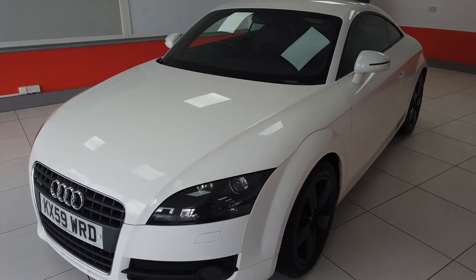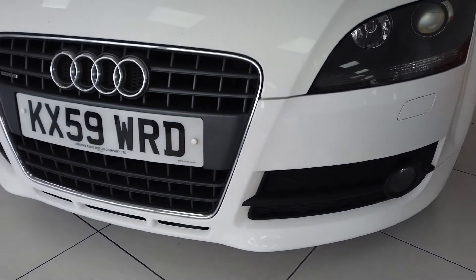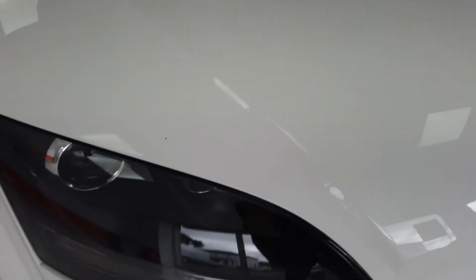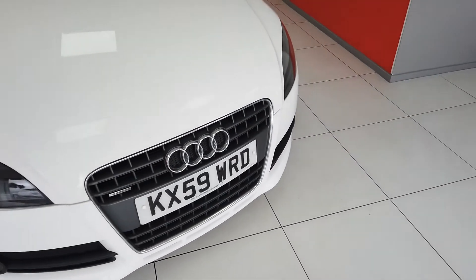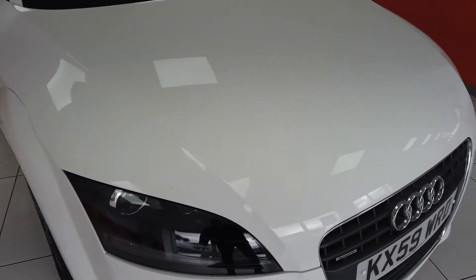Starting at the front, as you can see, all the front bumper, all the front end, really nice condition. A couple of tiny little stone chips as you would expect on any car, but we can very easily touch those in. There's just a handful of them there, just on that front.